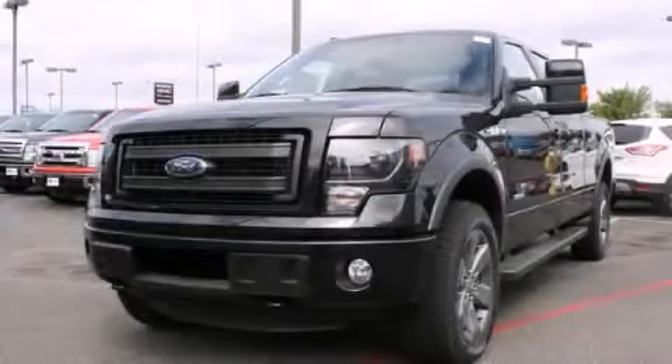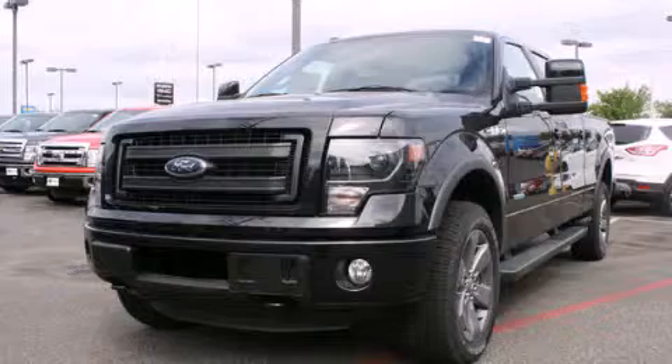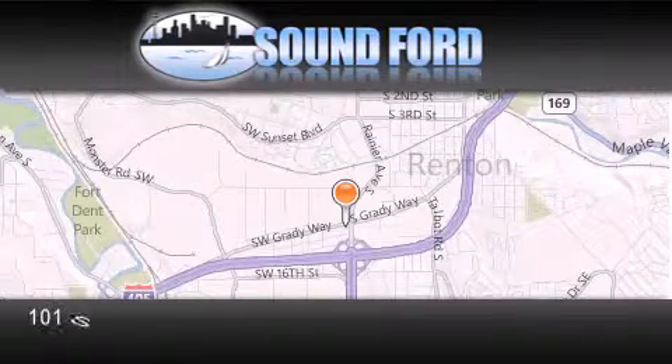This vehicle is sure to sell fast. Call and arrange your test drive today. Sound Ford is located at 101 Southwest Grady Way in Renton.